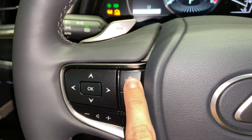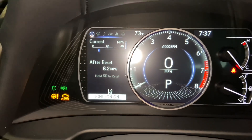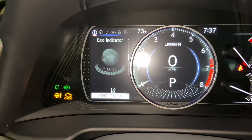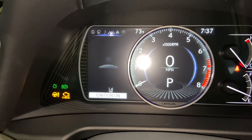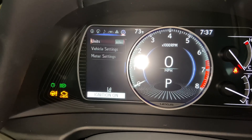With this switch, we can view vehicle information on our display. As we scroll down, we can see info such as range, eco indicator, tire pressure, compass, audio, radar cruise control and lane departure warning, messages, and settings.